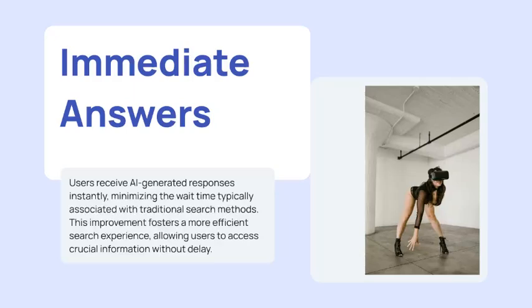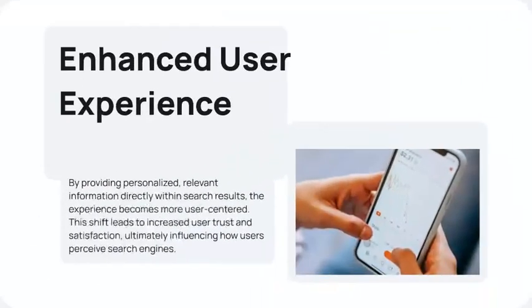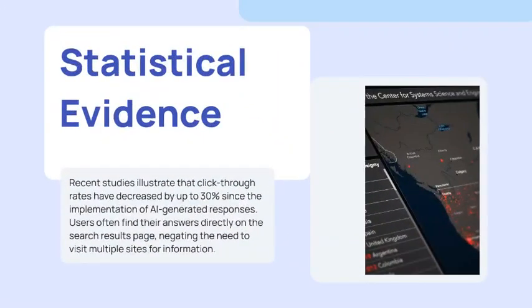The traditional method was time-consuming; the new one is instant — you don't have to click through. This has impacted the click-through rate significantly, meaning visits to websites have been affected. Click-throughs have already decreased by 30 percent since the implementation of AI-generated responses, as users find answers directly on the search results page.